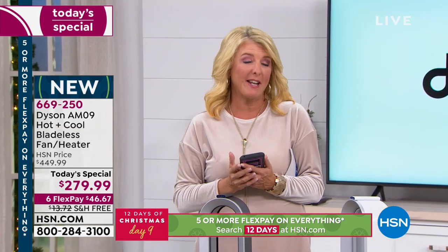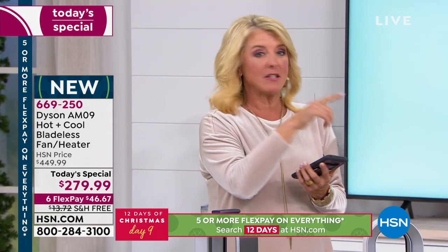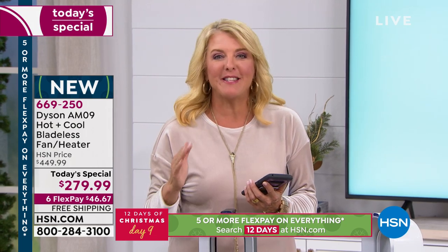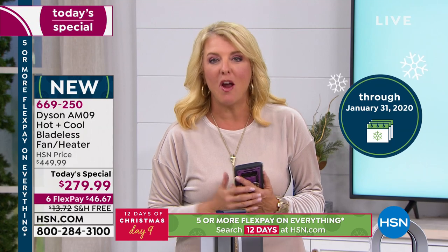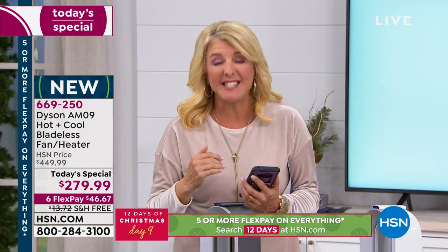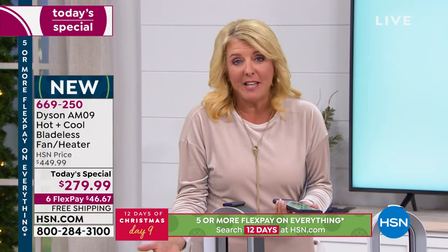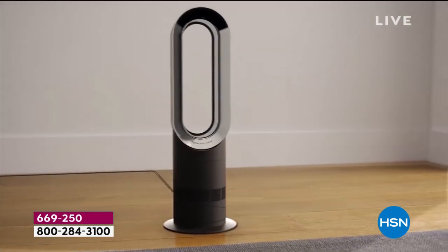We have six FlexPays — you're not paying it off until six months from now. Here's the super secret: we're in our extended return policy. Get this at home and you have until the end of January to decide if you love it. You'll get it in a couple of days — put it to work, see how it works for you, and if it doesn't, you can send it back.